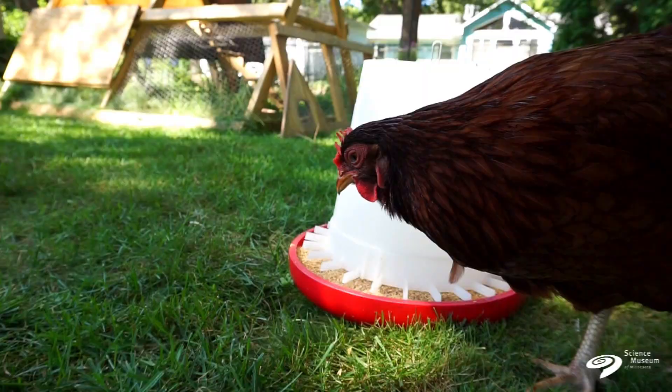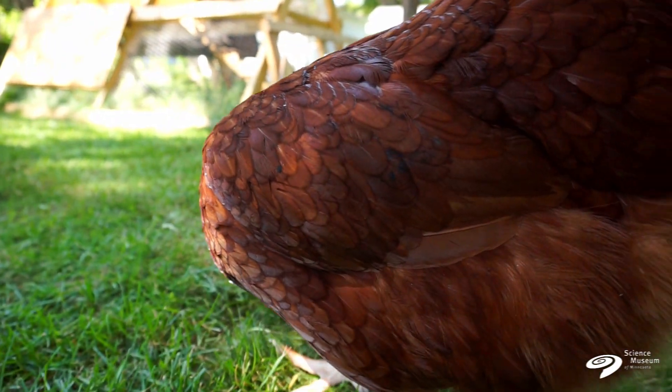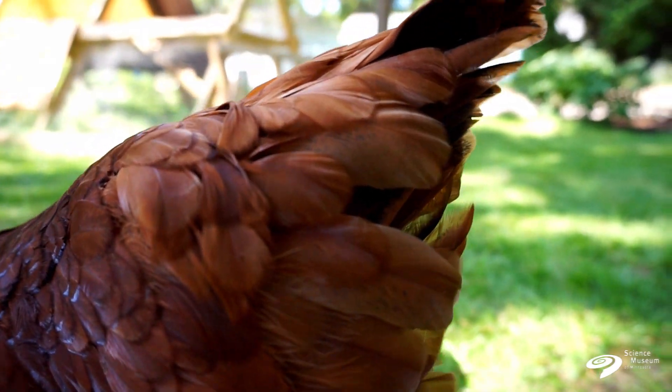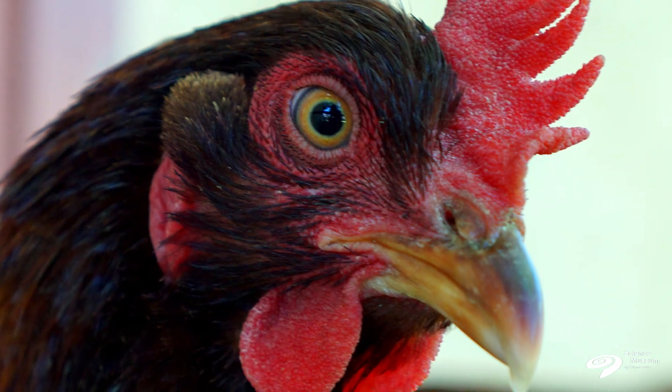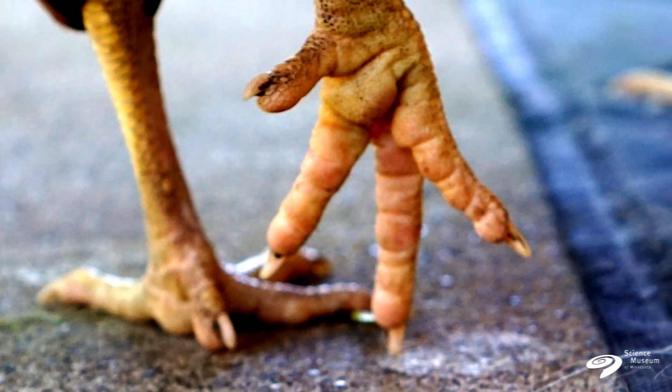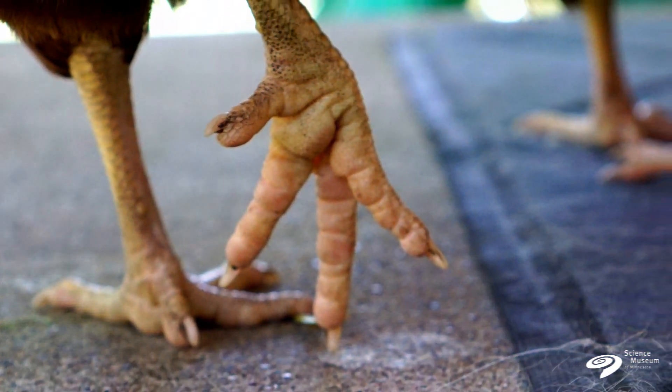In fact, feathers develop directly from scales. Scales and feathers develop from the same kind of tissue, and what that tissue develops into is determined by the genetic code for that animal. It can be different on different parts of bodies too. That's why you see scaly legs on chickens but feathers all over them. Or in some types of chickens, like silky chickens, they can have feathers all the way down their legs, where they would normally have scales.